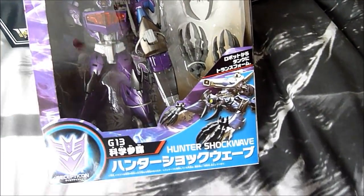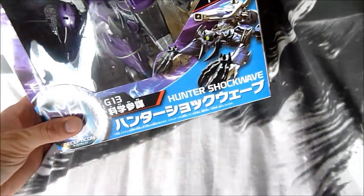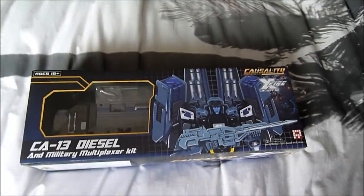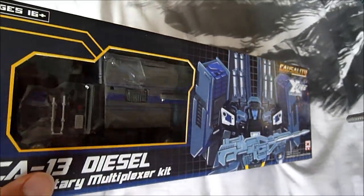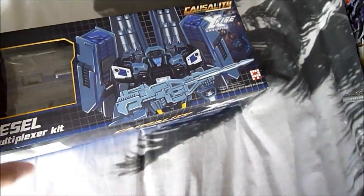Transformers Japanese Go, Beast Hunters Shockwave — pretty damn good figure. The legs are slightly loose. I got that very cheap off Amazon, around 30 quid — I wouldn't pay more than 30 quid. Then we've got my Fans Project Diesel, or Motor Master. It's actually pretty good. Haven't had the chance to transform it, because when you start transforming these you want a bit of time, and with a little boy running around trying to grab everything, it's just not feasible at the moment.